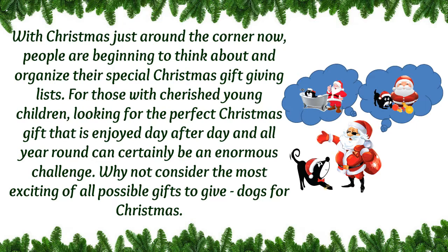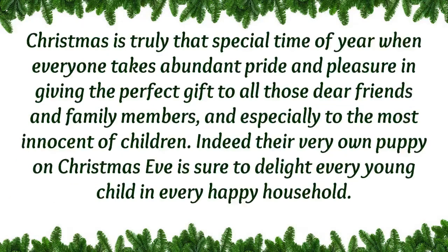Why not consider the most exciting of all possible gifts — giving dogs for Christmas? Christmas truly is that special time of year when everyone takes abundant pride and pleasure in giving the perfect gift to all those dear friends and family members, and especially to the innocent children.